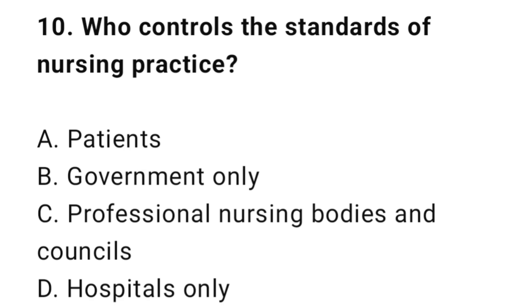Question 10: Who controls the standards of nursing practice? The correct answer is C: Professional nursing bodies and councils.